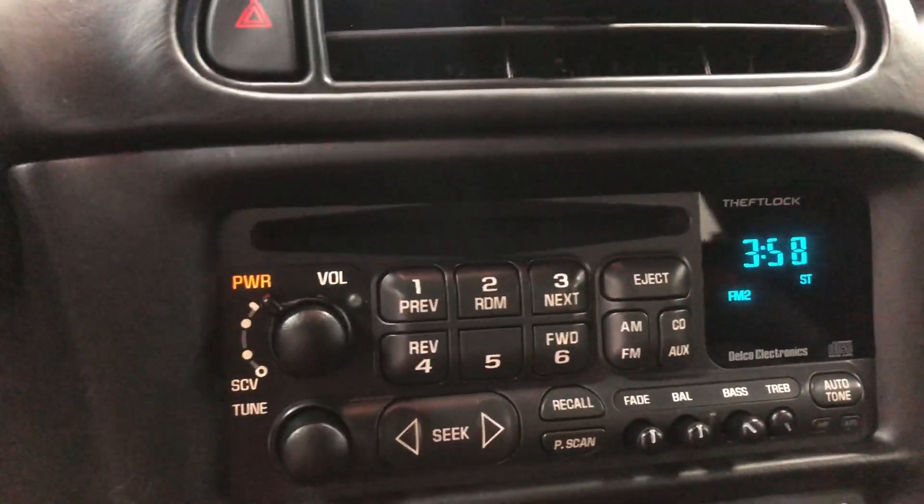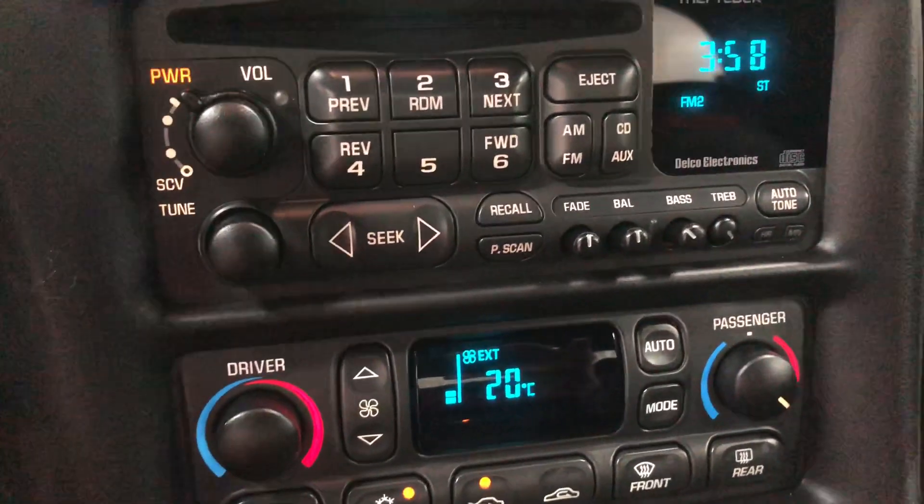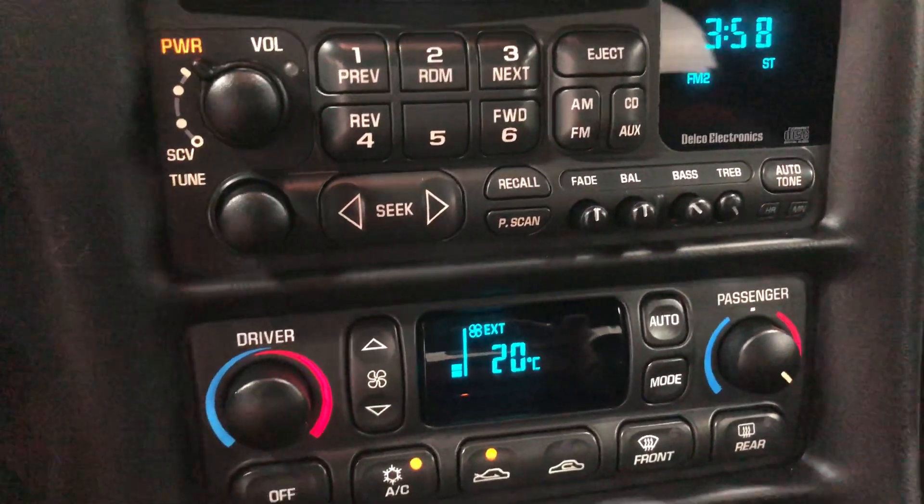Headlamp dimmers up there. Your stereo system — AM, FM, CD. There's no CD player in the back because they were concerned about the weight, so it's not there.